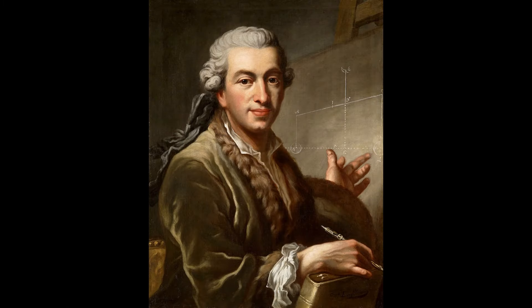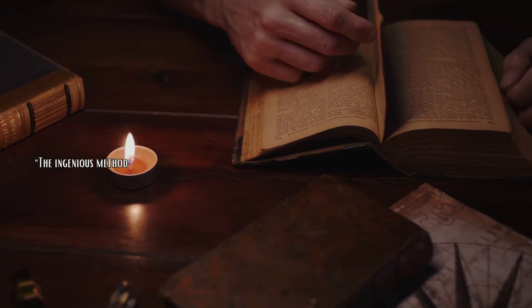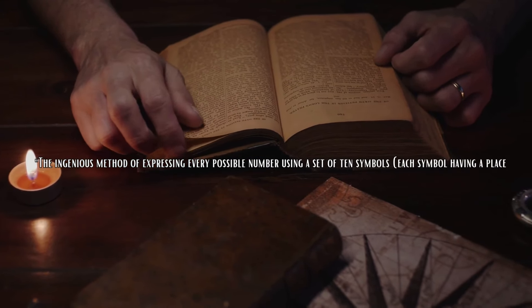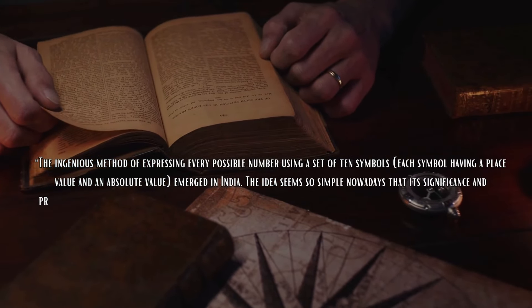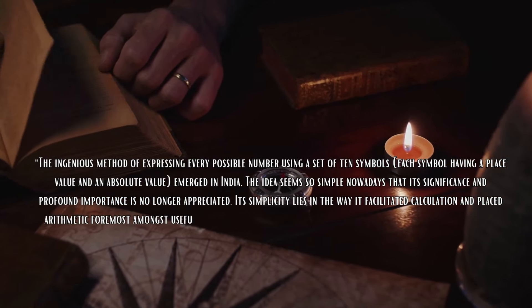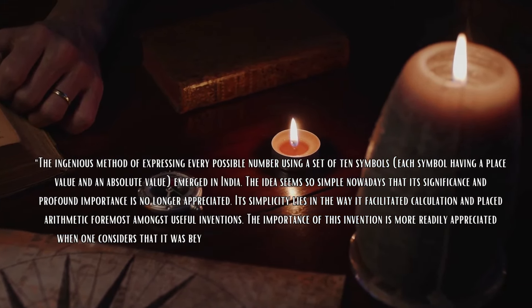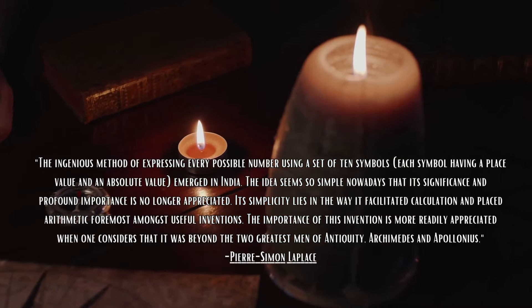Let's begin with a quote from the renowned French mathematician Pierre Simon Laplace, which perfectly encapsulates the significance of this invention. The ingenious method of expressing every possible number using a set of 10 symbols, each symbol having a place value and an absolute value, emerged in India. The idea seems so simple nowadays that its significance and profound importance is no longer appreciated.